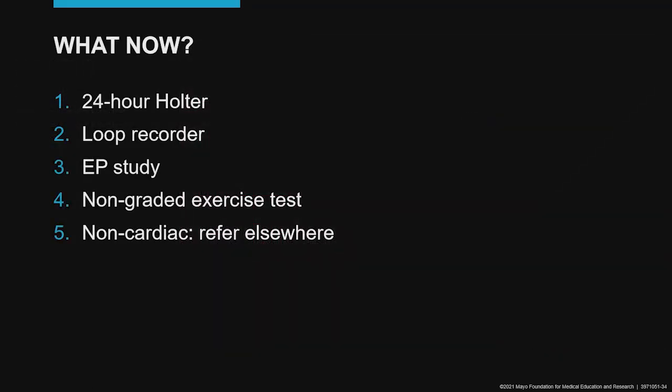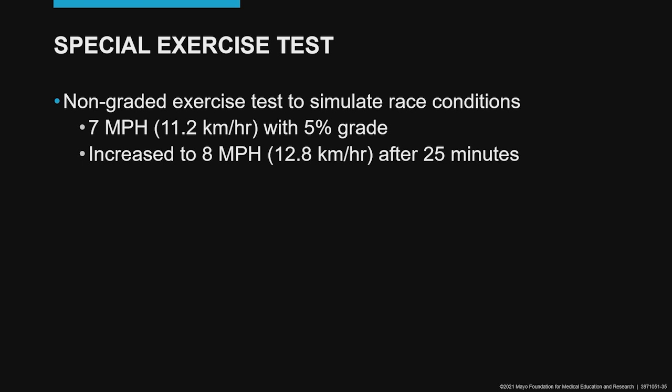So where do we go now? We have failed to reproduce his symptoms. Should we do a 24-hour Holter? A loop recorder? An EP study? How about another exercise test that's a little different than the standard Bruce protocol? And maybe at this point we say this isn't your heart — let's refer him somewhere else. Well, we chose to do the special exercise test and tried to reproduce race conditions to elicit his symptoms.